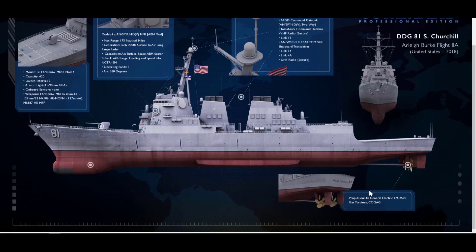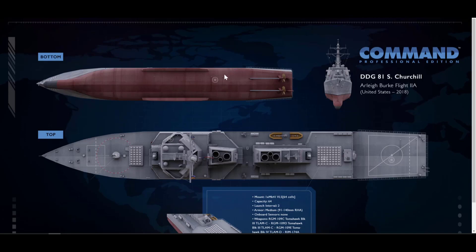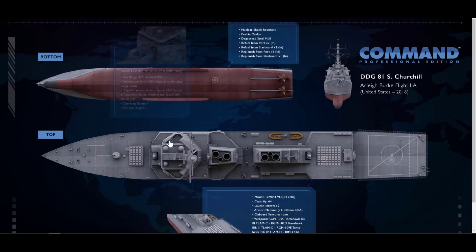From sensors and data links to weapon mounts, weapon magazines, or even air facilities for helicopters and dock facilities for smaller boats.